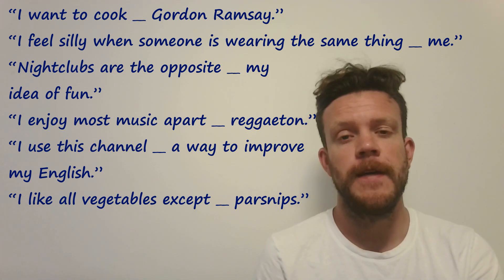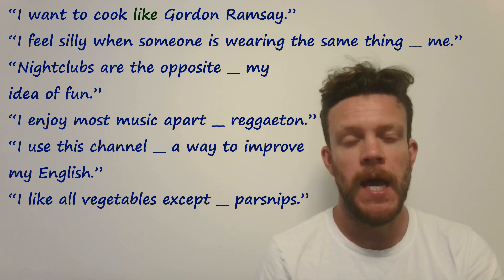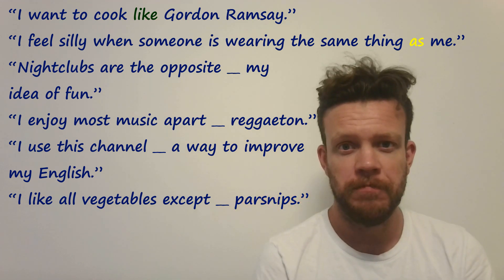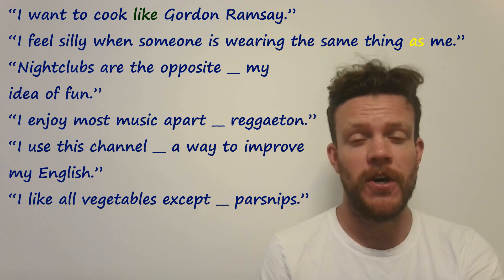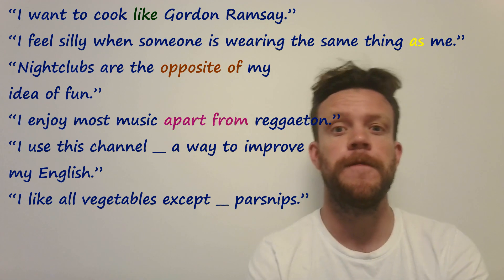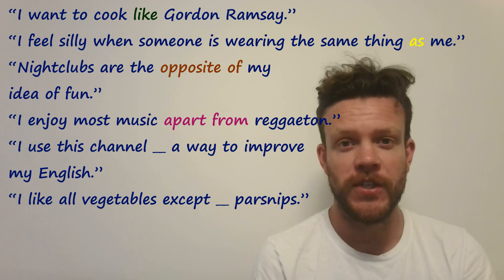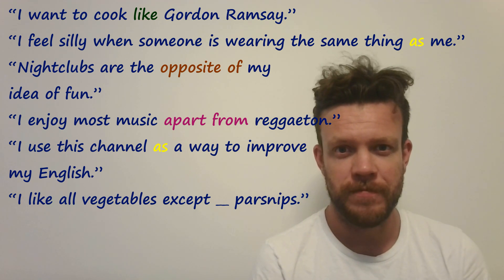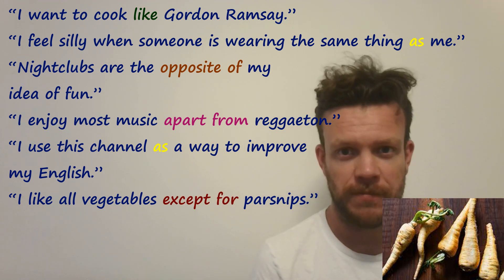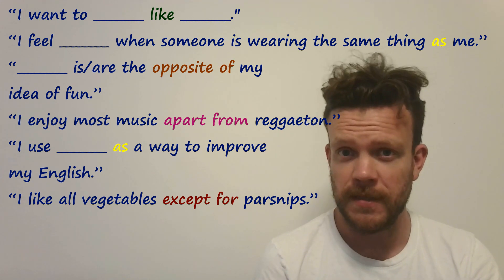Well done if you said: 'I want to cook like Gordon Ramsay' — in a similar way, similar standard. 'I feel silly when someone's wearing the same thing as me' — exactly identical. 'Nightclubs are the opposite of my idea of fun.' 'I enjoy most music apart from reggaeton' — sorry if there are any reggaeton fans here. 'I use this channel as a way to improve my English.' And finally: 'I like all vegetables except for parsnips' — that's a parsnip, absolutely horrible. Now just pause the video and write, say, or discuss the same sentences for yourself.